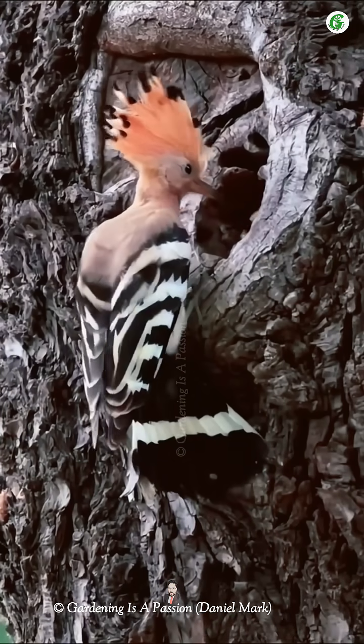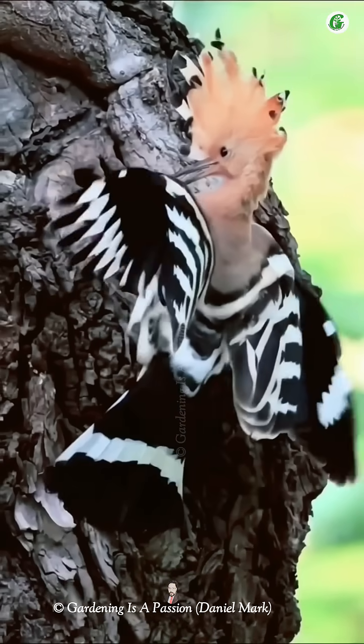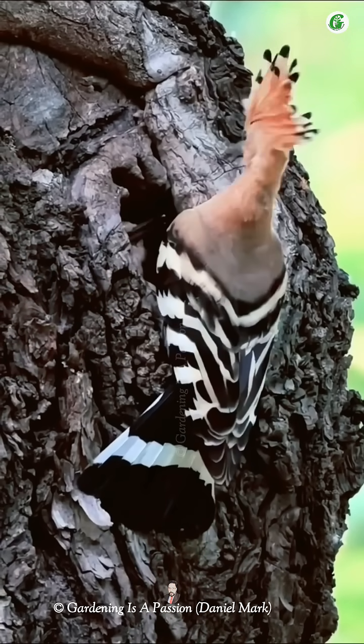Chicks fledge at about 26 to 29 days but may stay nearby for a while, continuing to be fed by their parents. This nesting strategy helps the Hoopoe protect its young in a variety of environments.